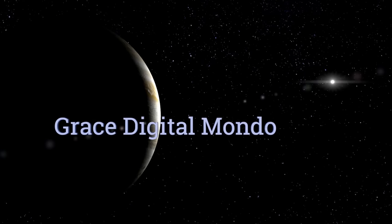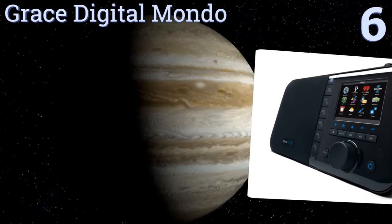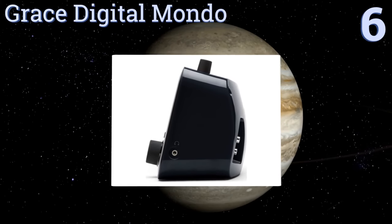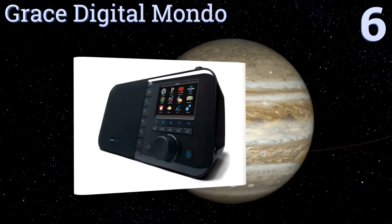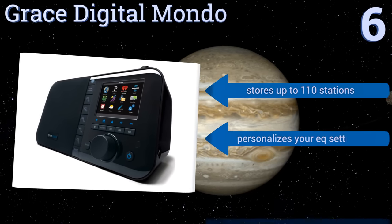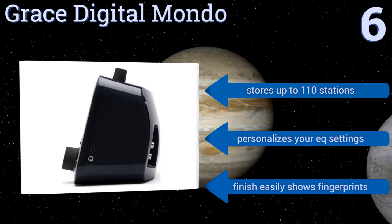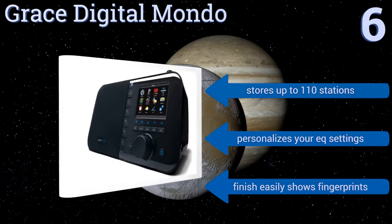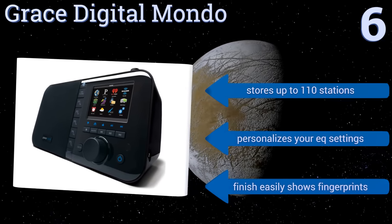Moving up the list to number six, the advanced Grace Digital Mondo is the ultimate in portable convenience. Equipped with a built-in handle and charger for its lithium-ion battery, it features a large 3.5-inch color display that works smoothly through all 12 hours of the unit's potential battery life. It stores up to 110 stations and personalizes your EQ settings. However, the finish easily shows fingerprints.